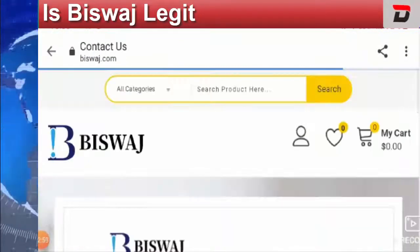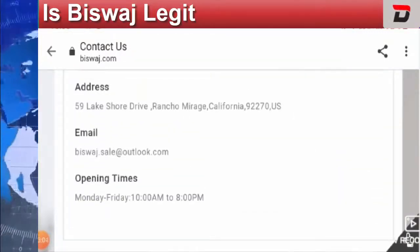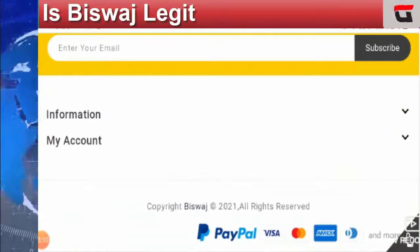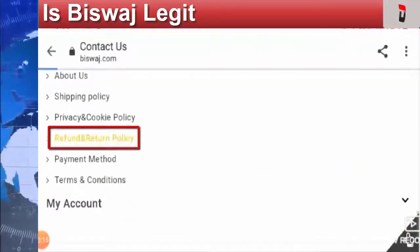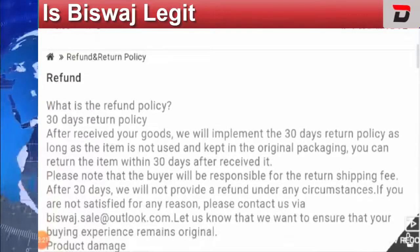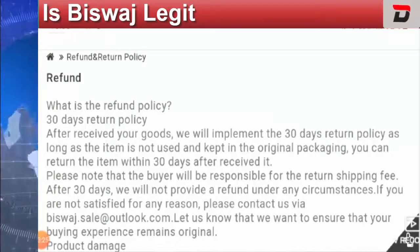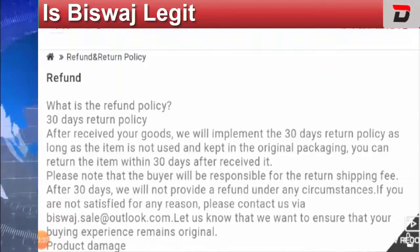On the Contact Us page, they have mentioned the email ID and state that they are available from Monday to Friday, 10 AM to 8 PM. Regarding the return and refund policy, they have mentioned a 30-day return policy. If you have any queries regarding return or refund, you can mention that in the comment box.